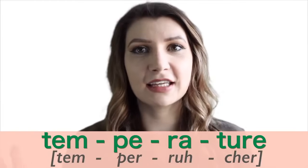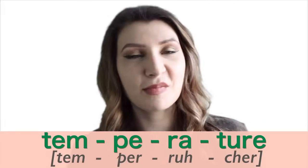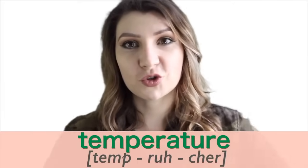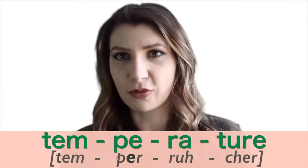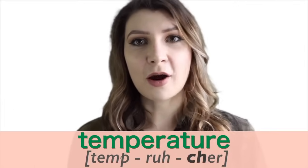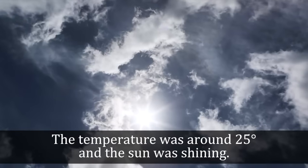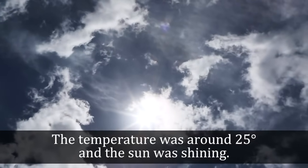Number six is 'temperature.' Technically it has four syllables, but most people pronounce it with only three, shortening everything: temperature. In the second syllable we drop the E completely and add a schwa. The T and U together are pronounced as a CH sound: temperature. Say it with me: temperature. The temperature was around 25 degrees and the sun was shining.